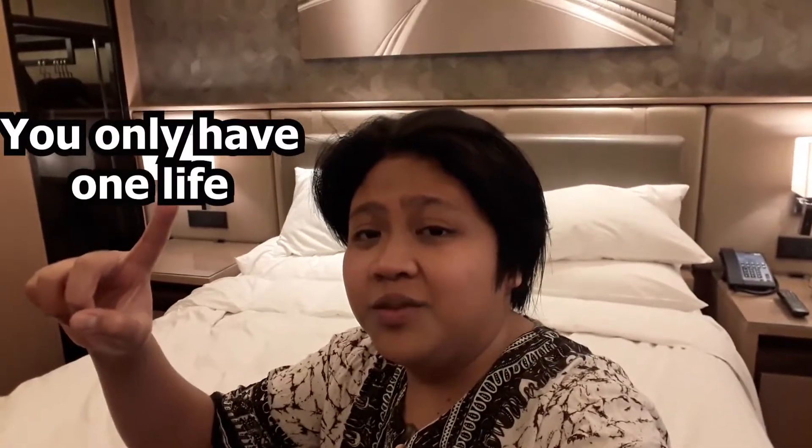So I guess that's it — that ends my hotel room tour. Sana nag-enjoy kayo sa aming video guys. Please get it to 10 likes para yung next video natin is yung food while I am on quarantine in this hotel. Maraming salamat sa panunood, sana nag-enjoy kayo. Please leave a like, comment, and subscribe to my YouTube channel. And always remember — you only have one life, so live your life to the fullest.